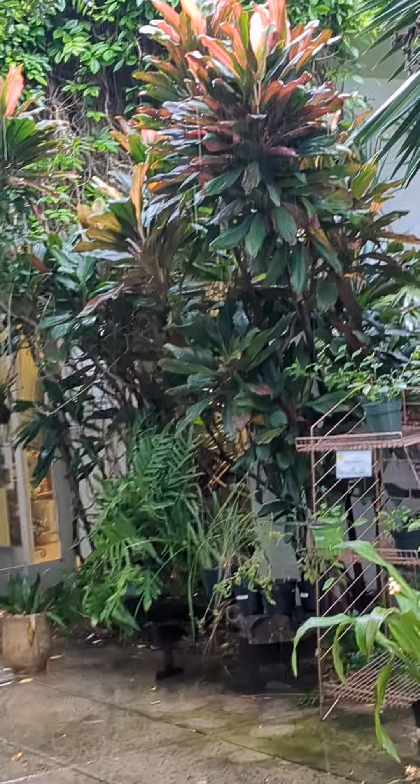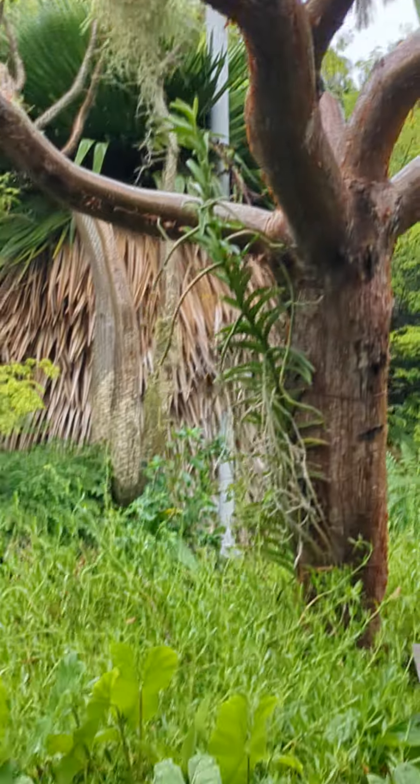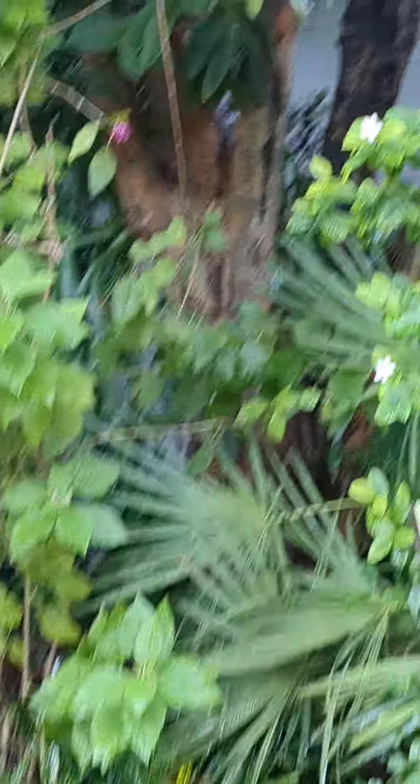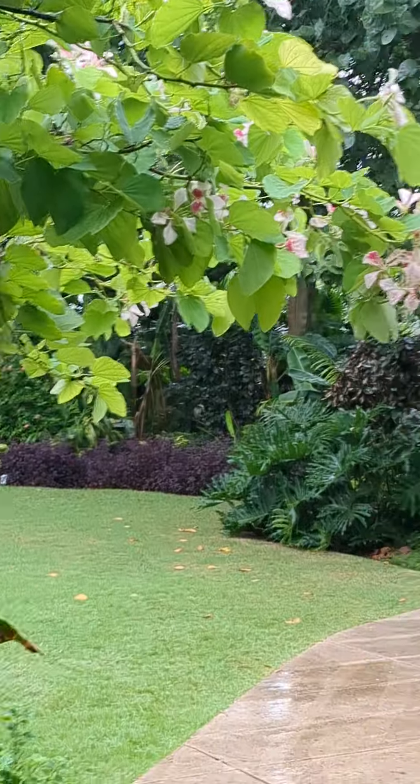They have an event room for people interested in doing events here. This is a Gumbo Limbo tree — it's surrounded by them in Boca. And there's actually a guided tour, so if you want to do this through your cell phone, you can. It's kind of a nice vibe on a rainy day. There's water on all the leaves, so they're extra sparkly and beautiful.